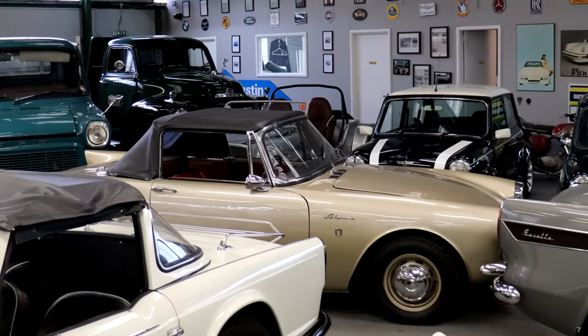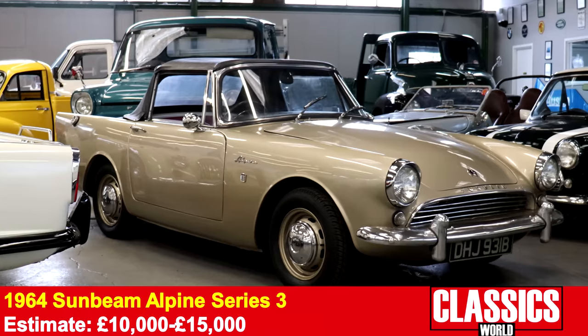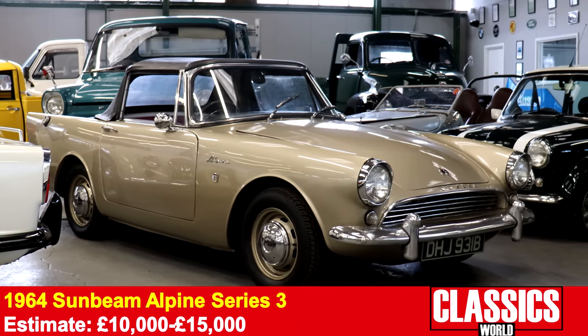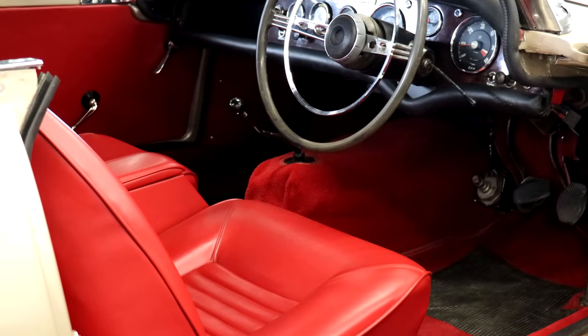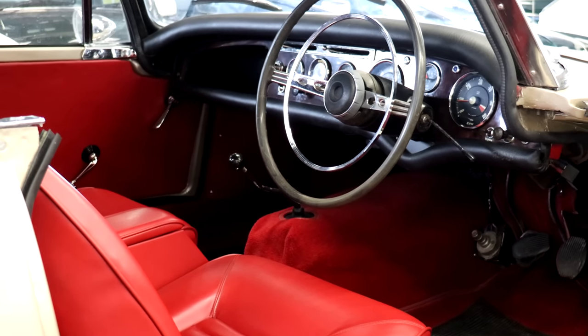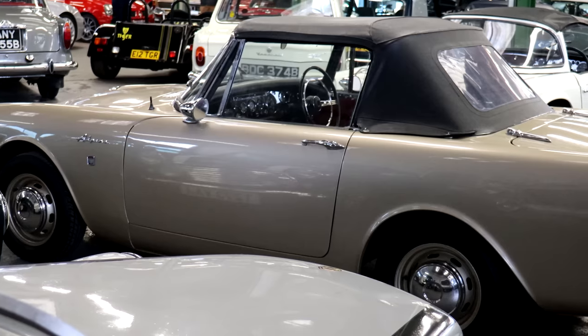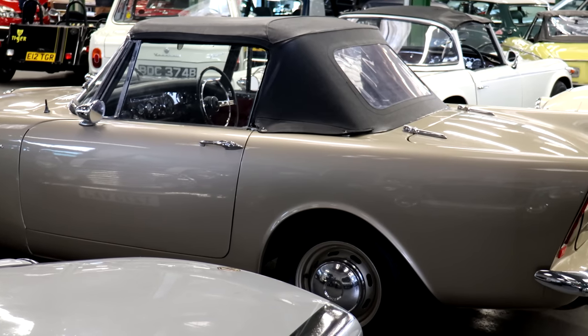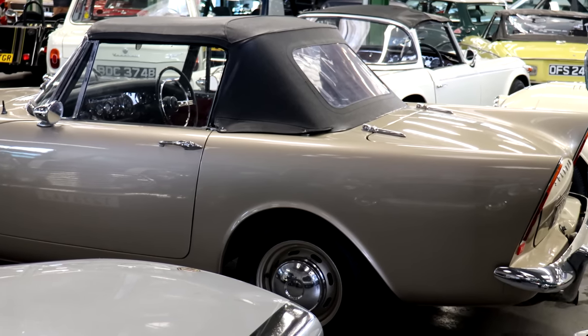Sunbeam Alpine Series 3 here — what a gorgeous thing. Really nice, really lovely tidy condition inside, paintwork looks fine. This is a really underrated left-field choice and because of that they're a bit of a bargain. The estimate on this — you'd get a middling MGB for this money and this is a really nice example and something totally different. If people see this at a classic car meet they'll point it out because it's unusual.